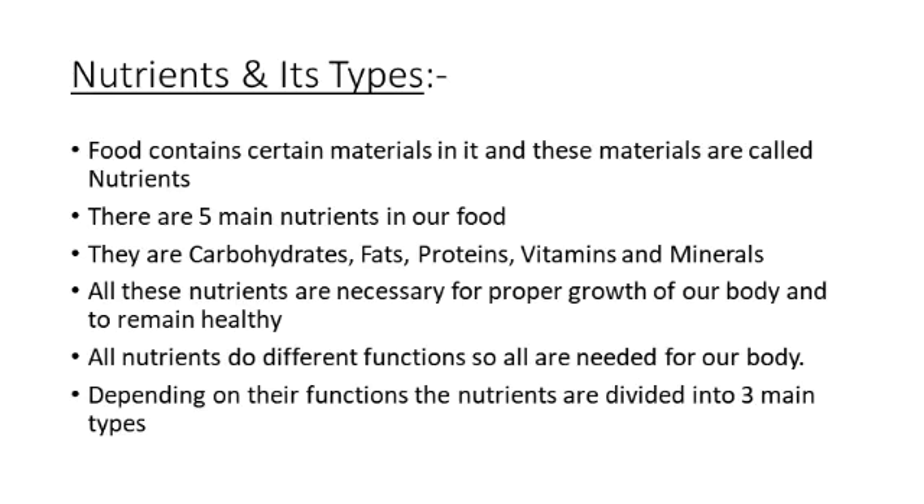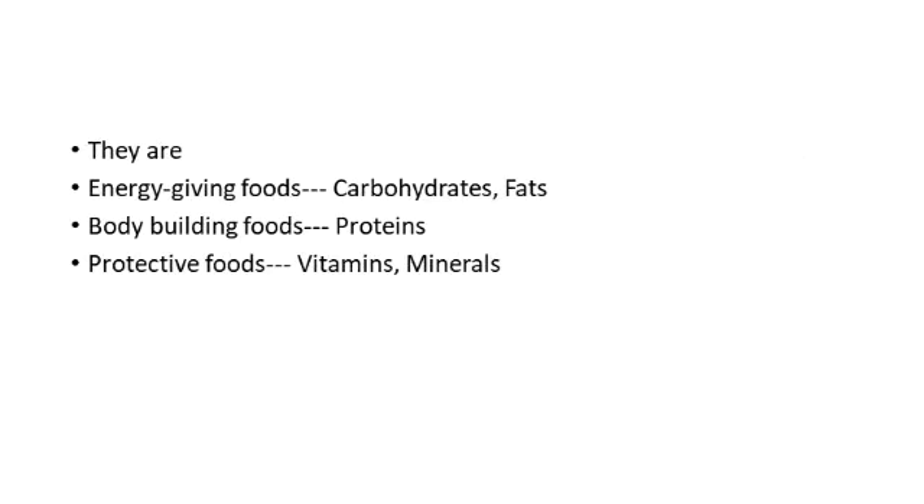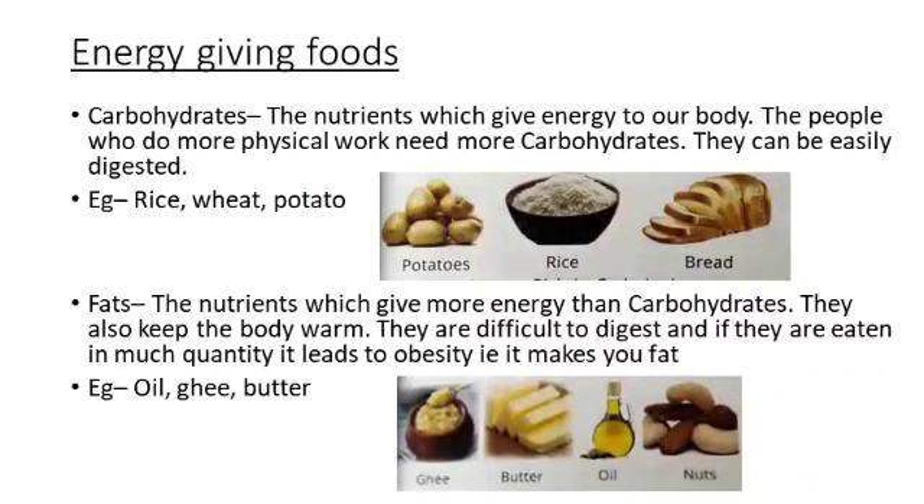The five types of nutrients are: carbohydrates, fats, proteins, vitamins, and minerals. Whatever food we eat helps us in different ways. On the basis of functions, foods are divided into 3 types: energy giving foods, body building foods, and protective foods. The nutrients carbohydrates and fats are also called energy giving foods.